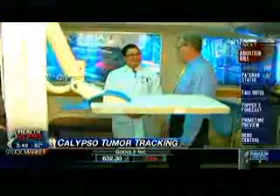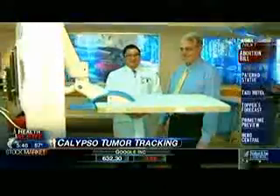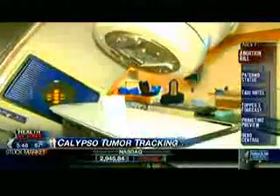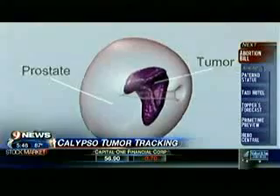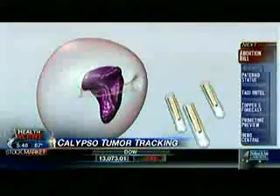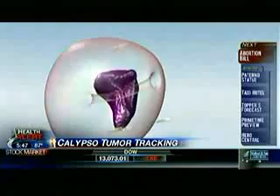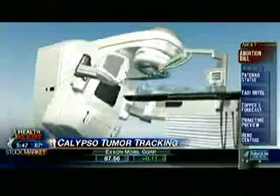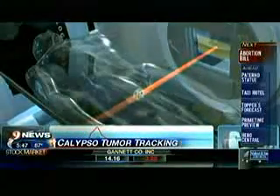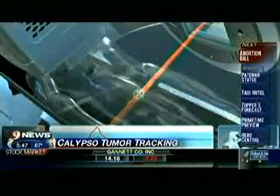I had 42 treatments in two stages. Dr. Hong says some motion just from breathing can't be helped, and that's where Calypso comes in. What the Calypso technology allows us to do is track the tumor in real time. Tiny electromagnetic seeds are placed within the prostate — these become beacons for the radiation directed at the cancer. If the target area moves out of bounds during treatment, the radiation automatically shuts off until the beacons are back in place.